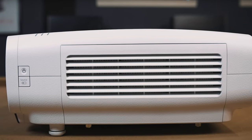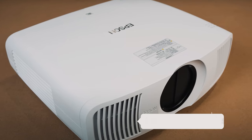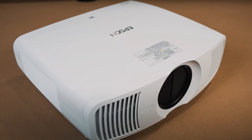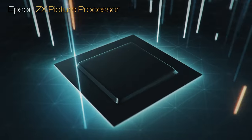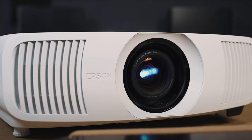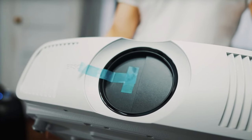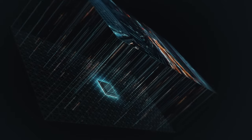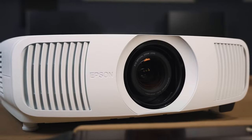One of the standout features of this projector is its laser array light source, which provides optimal brightness, black contrast, and color accuracy for a truly immersive viewing experience. With an impressive 2500 lumens of color and white brightness, you can enjoy a stunning picture even in rooms with some ambient light. The true 3-chip 3-LCD projector engine ensures exceptional color gamut and brightness without any rainbowing or color brightness issues.